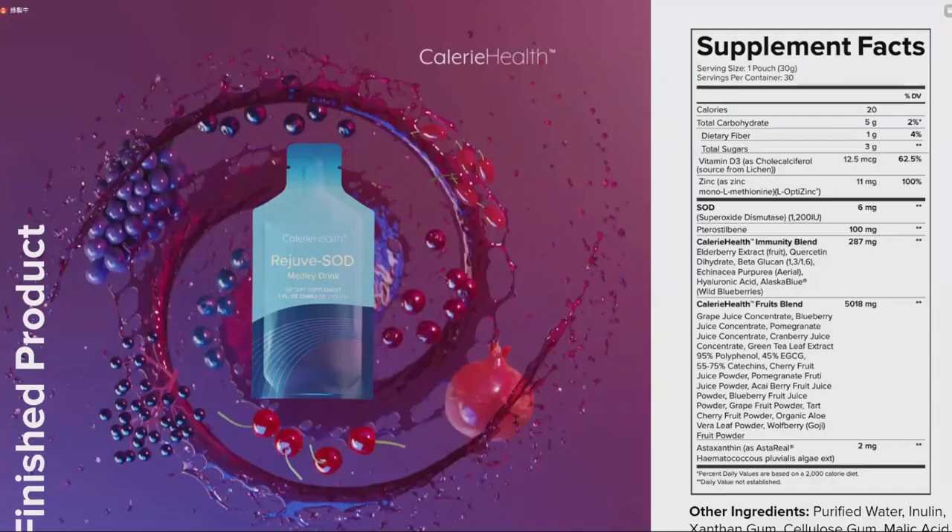This is the finished product — the Calorie Health Rejuve SOD Medley Drink. Here's a look at the finished pouch, and to the right we have our supplement facts panel showing all of the ingredients mentioned in this presentation. 每袋产品只含3克糖，远低于正常人每日糖分摄入量，对糖尿病患者也可以安全服用。